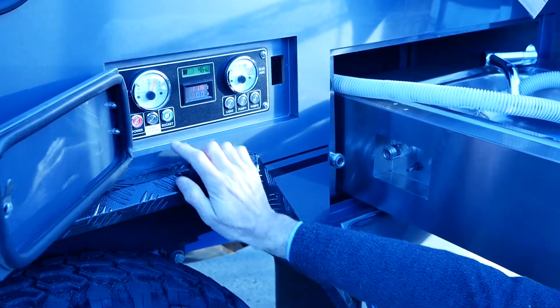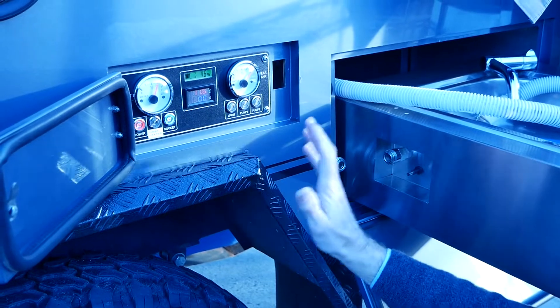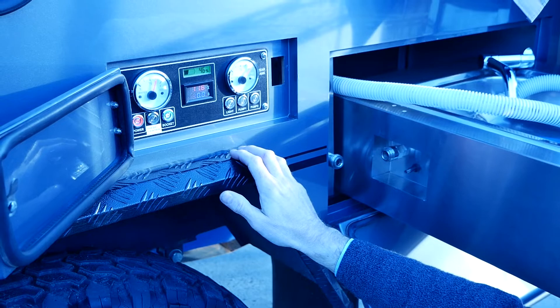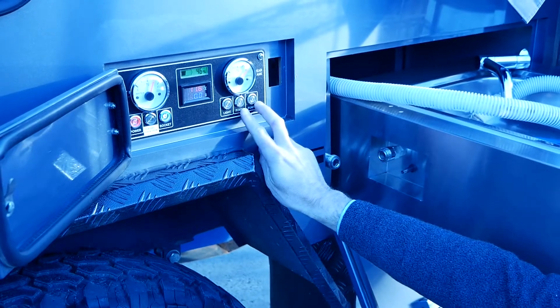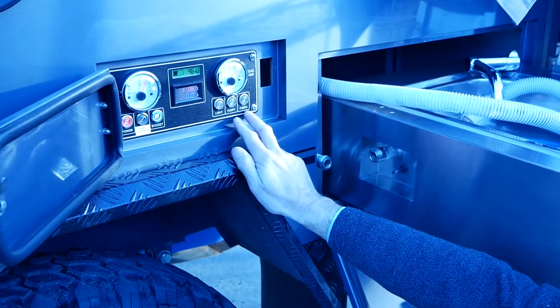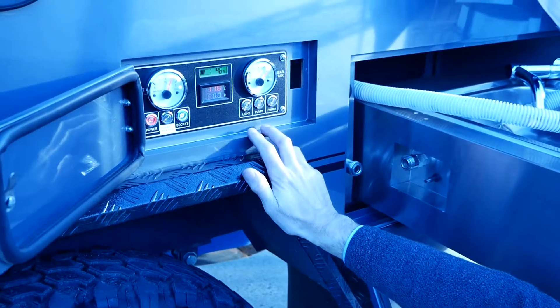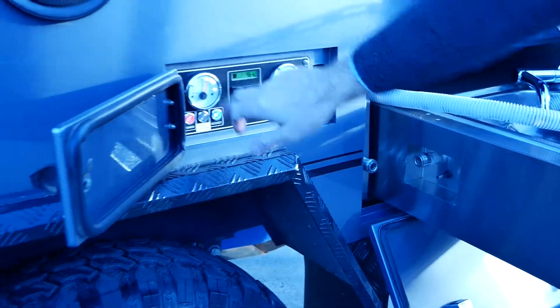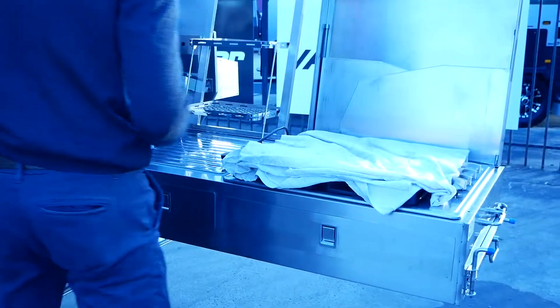One of the main features they put in the van is a diesel heater, so when you're out camping and it's a bit cool, you can get that diesel heater on and get the camper inside nice and warm and toasty. We've got our pump controls here for the different tanks, light controls, main power, and a water tank gauge.